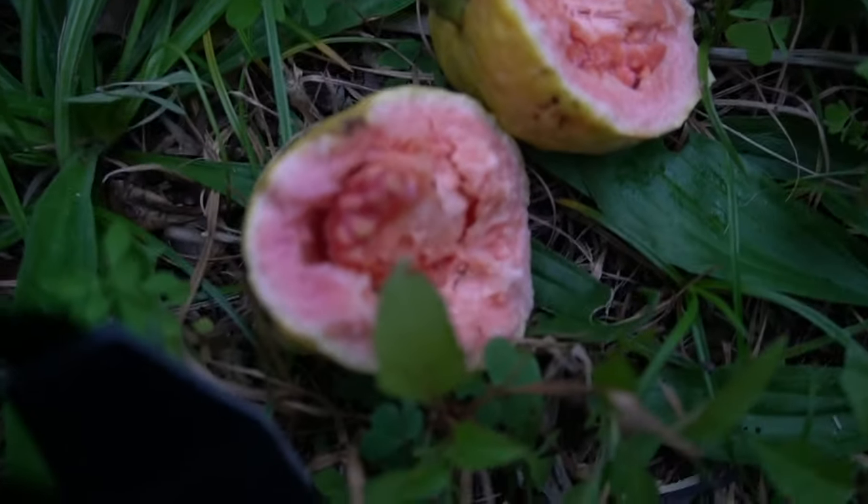When we planted them it was around May, so about six or seven months ago. They were super small and now they are taller than me. Things here grow quite fast. What is also amazing is that it's the end of November and it's the season for some fruits, so almost all the time there is something good in the garden. Now it's the season for this stuff - they are pink from the inside, and you can see it here because some birds just ate it.